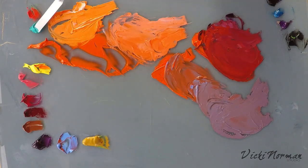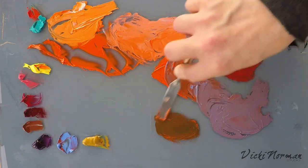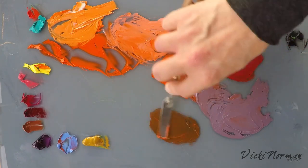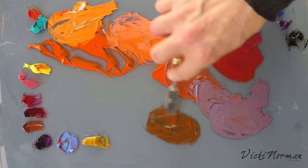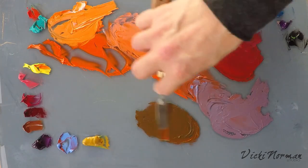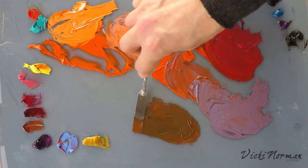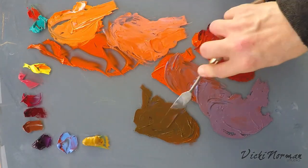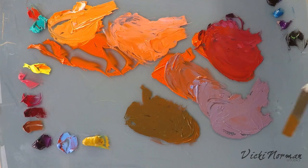How about cobalt teal? I'm beginning to think this orange is never going to grey. There we're getting a brown — a nice mid-value, much more natural, cooler colour there. A sort of rich, rusty brown.